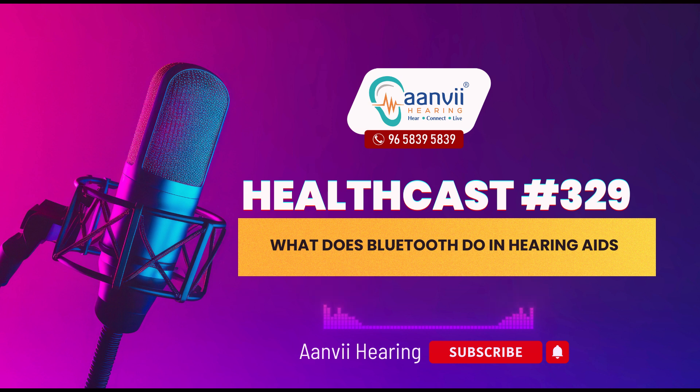For more information, visit our website www.anvihearing.com or call us at 965-839-5839.